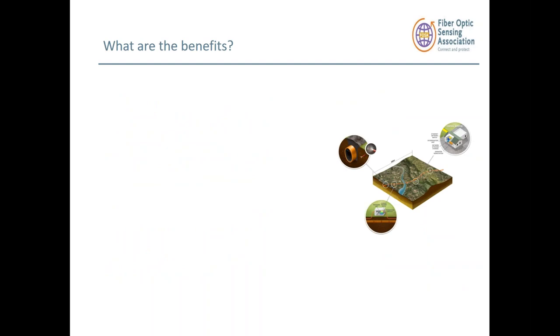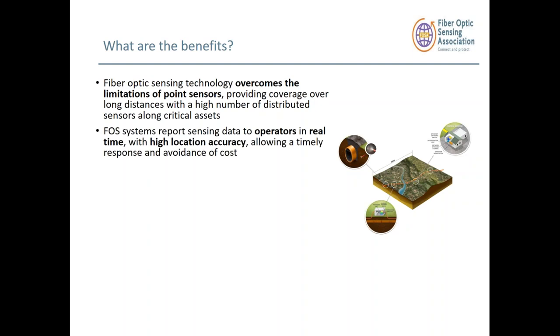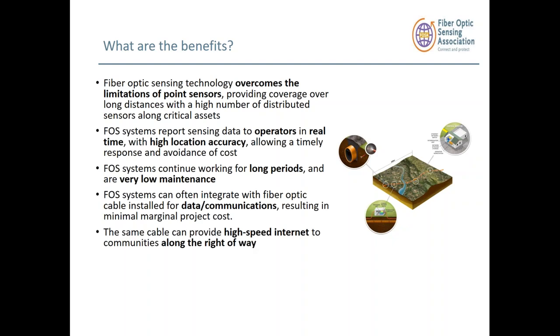The key benefits of distributed fiber sensing are that it overcomes the limitations of point sensors, enables real-time operation with a high degree of location accuracy, and the system operates for long periods of time with very low maintenance. Another key advantage is that you can use extra fibers in the cable for data communications for the pipeline operator, or lease the capacity of those fibers to other carriers along that right-of-way.